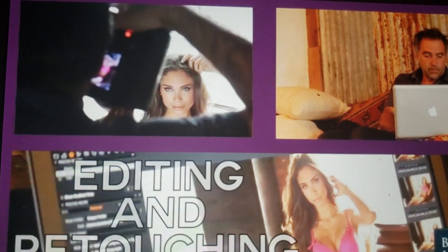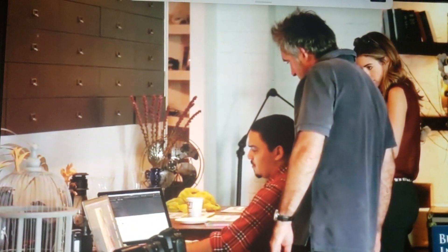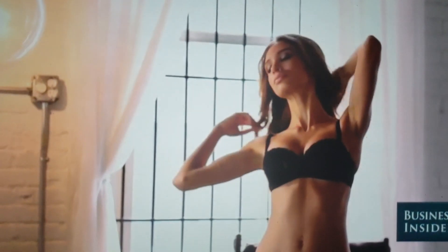Some photographers like to overly retouch. It is true that if someone has a scar, you can remove it. You can make legs cleaner, you can extend the legs if you want. There are a bunch of things you can do, which are not too difficult now. But it always looks better when you are very close to natural beauty. What you cannot change is the expression and the attitude.